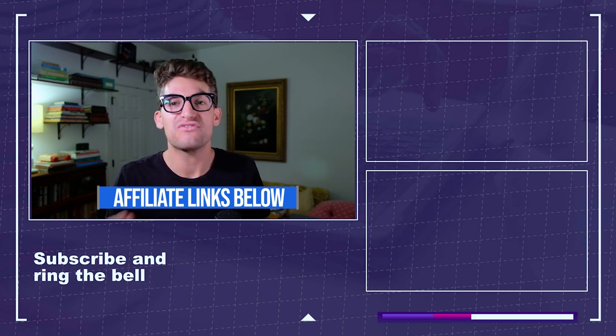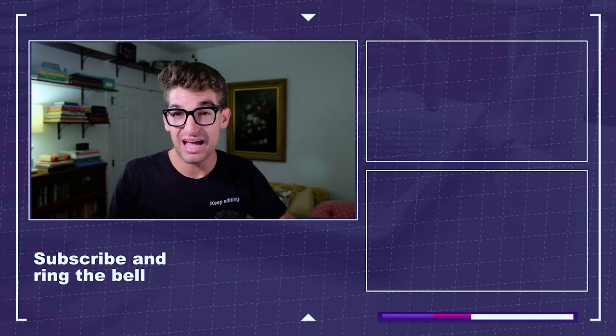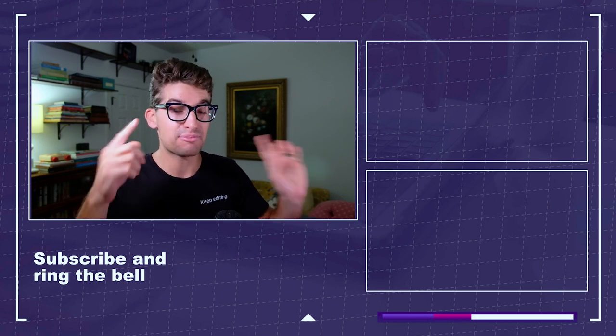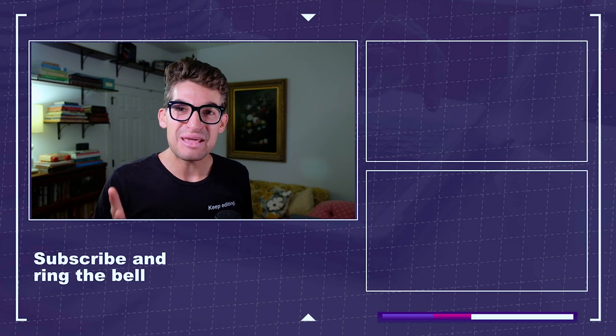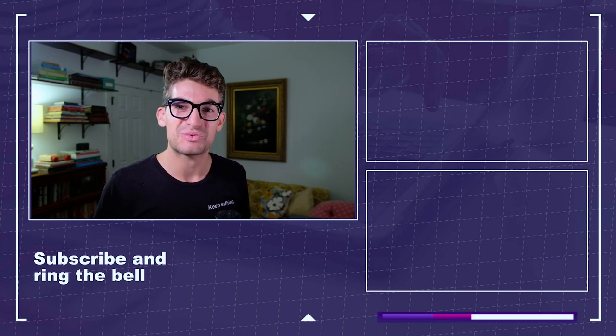If you want to watch any of the full reviews of the laptops we've looked at, you can head up to the YouTube cards above, or tap the screen to check out more videos. Keep editing, keep creating, keep designing — I'm Benji Kaiser, and I'll see you on the next one.